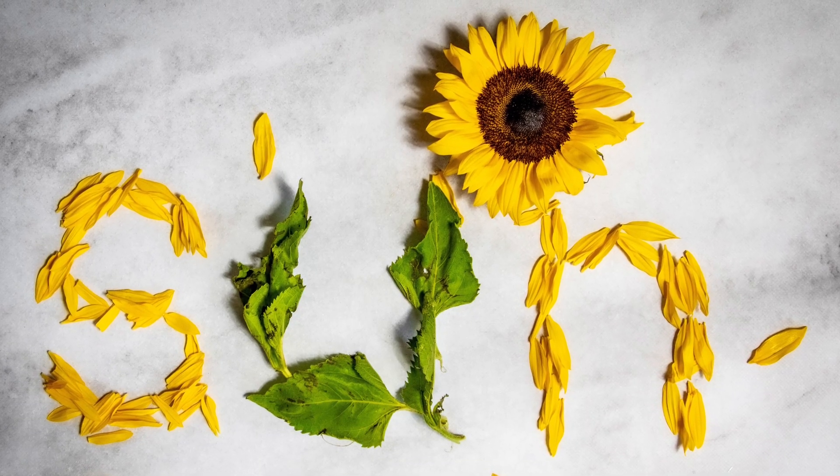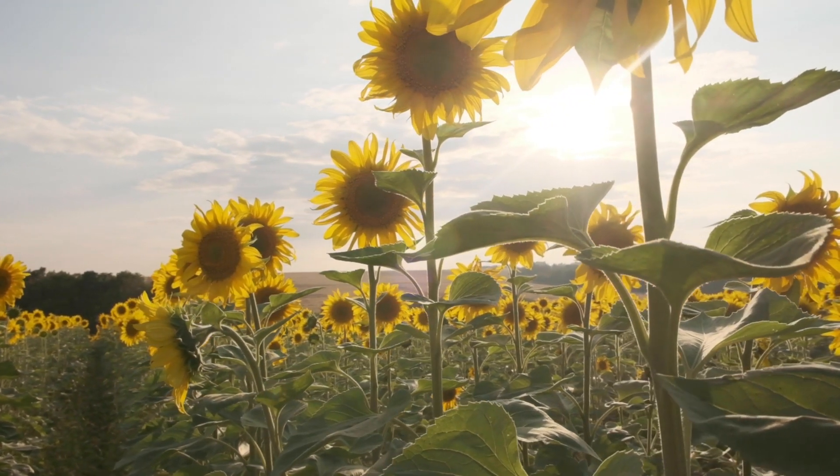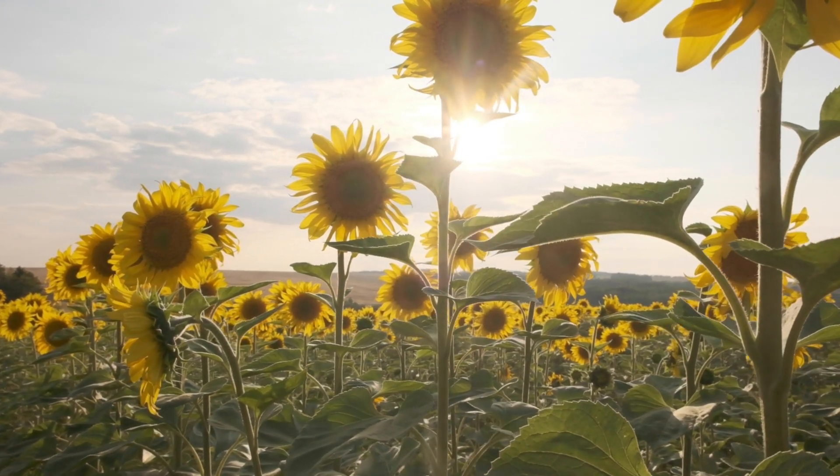Sunflowers have adapted this behavior to maximize their exposure to sunlight and optimize their energy intake. By facing the sun, they are able to collect more light, which allows them to grow taller and produce more seeds.